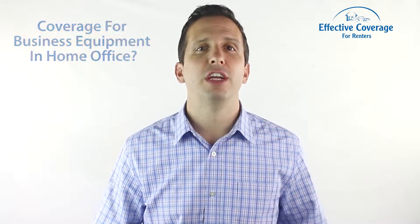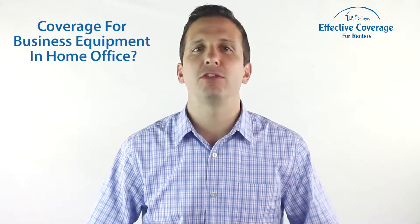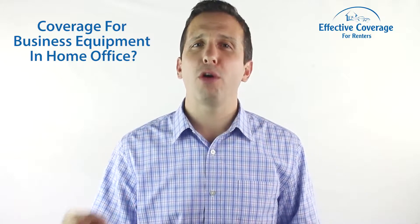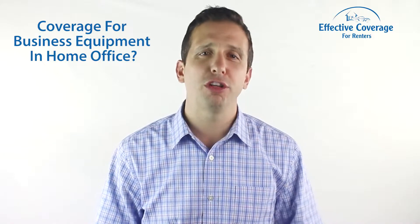Since the Great Recession of 2008, many people have started working for themselves and often ask: does renter's insurance cover business equipment in my home office? Or what if it's partially business use and partially personal use? I'm Eric from Effective Coverage. On today's renter's insurance video, we'll discuss the business side of renter's insurance.